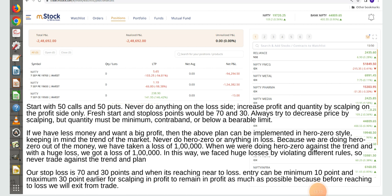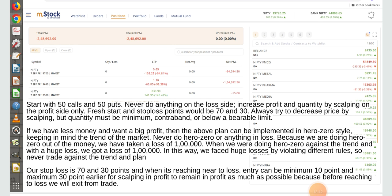Always try to decrease price by scalping but quantity must be at minimum control level or below variable limit. If we have less money and want a big profit, then the above plan can be implemented in Hero Zero style, keeping in mind the trend of the market. Never do Hero Zero or anything in loss — because we are doing Hero Zero out of the money. We have taken a loss of 1 lakh rupee when doing Hero Zero against the trend with a huge loss. So never trade against the trend and plan.